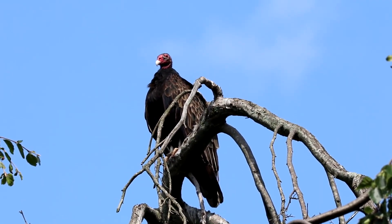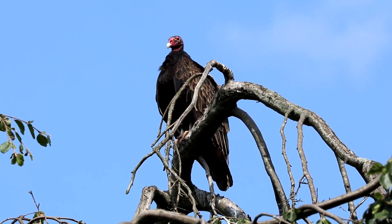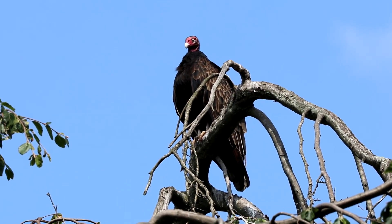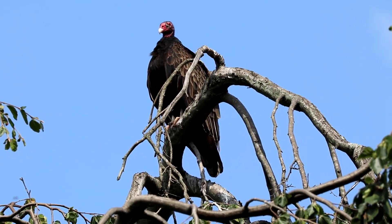Ben gave me the camera. I'm doing my best to hold steady. He's a big one. The 400 really zooms them in.